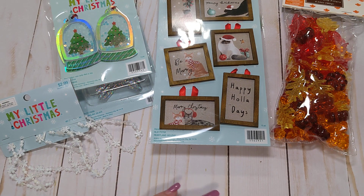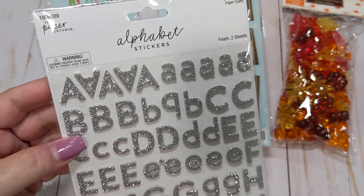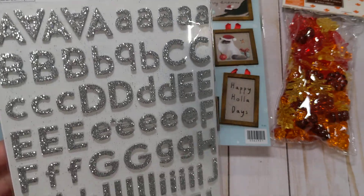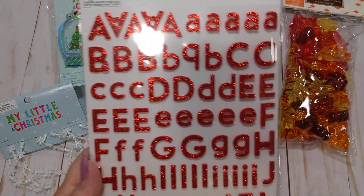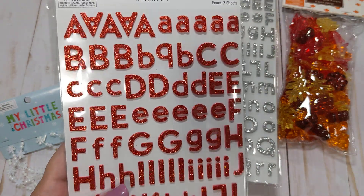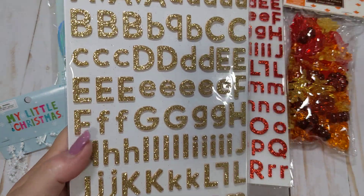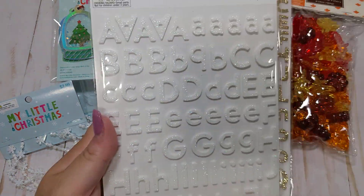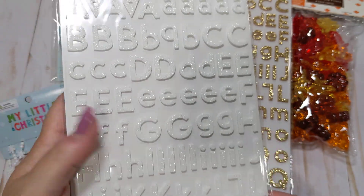Paper Studio was on sale last week, so I did pick up some Paper Studio products. As I mentioned in another video, I've been looking for smaller alpha stickers, and I found these in the Paper Studio area — they were 50% off. I picked up the silver glitter, red glitter which can be used for Christmas or Valentine's Day, gold which can obviously be used anytime, and white glitter which is actually an iridescent glitter that can also be used anytime.